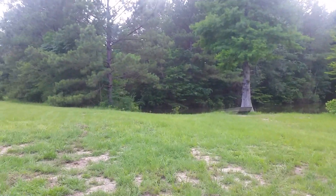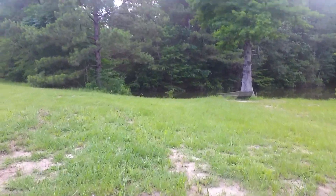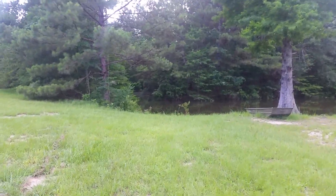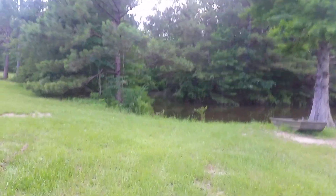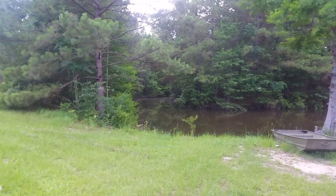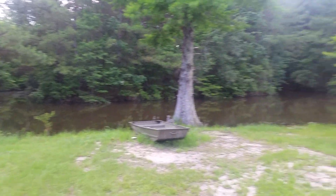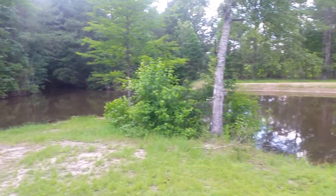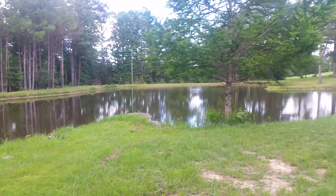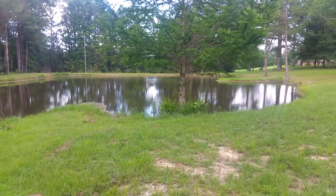Up over here there's a little creek or stream — some flowing water that comes in over there. You really can't see it though. Yeah, this is a pretty decent size pond. Anyway, let's walk up towards the pole barn.